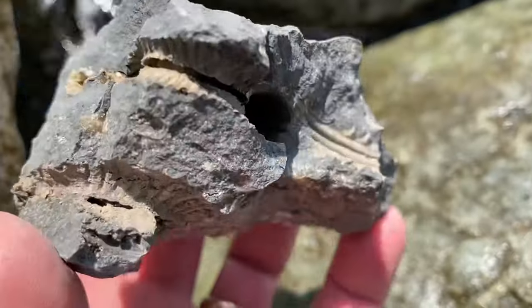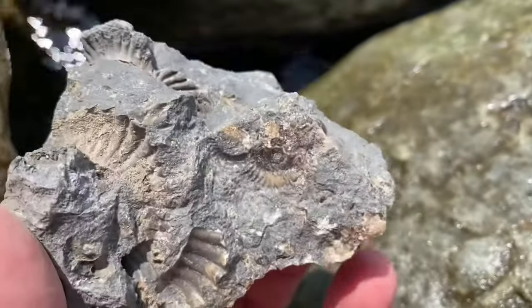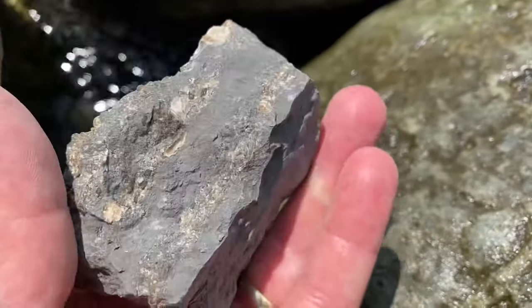Well here is a really interesting piece of rock. I'm going to tap this and show you what it's all about shortly.